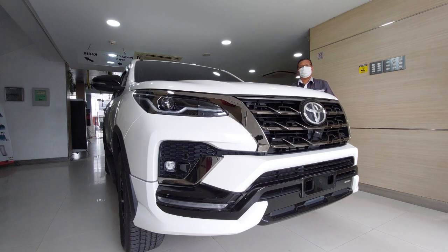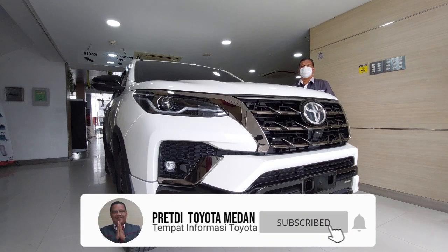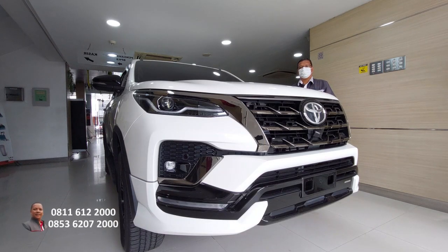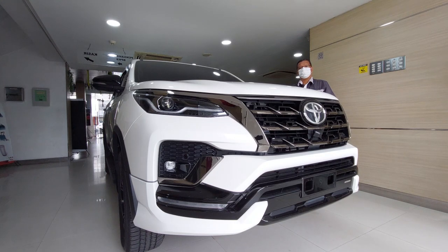Halo semuanya, apa kabar? Semoga hari ini segala aktivitas kita sudah bermudah, rejeki diperlancar. Amin. Hari ini Presiden Mantepang akan mereview Fortuner PRJ GR Sport Automatic 2800cc ini. Kita akan review dari segi eksterior dan interior, kita juga akan cek fitur-fiturnya. Sebelum melihat video ini, bantu like, komen, dan subscribe. Jangan lupa aktifkan loncengnya agar Anda dapat notifikasi video terbaru. Jika butuh informasi atau konsultasi mobil baru, hubungi 085362072000 atau 08116122000. Ikuti terus ya.